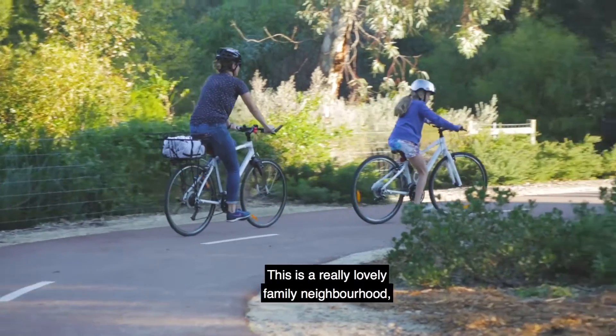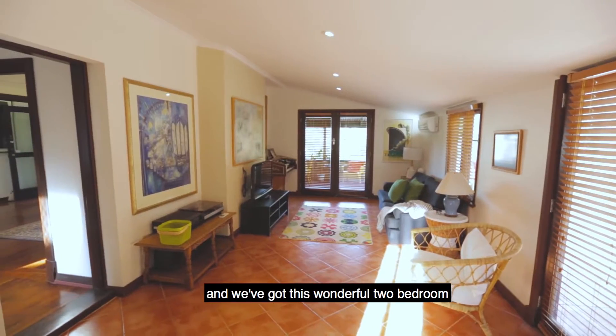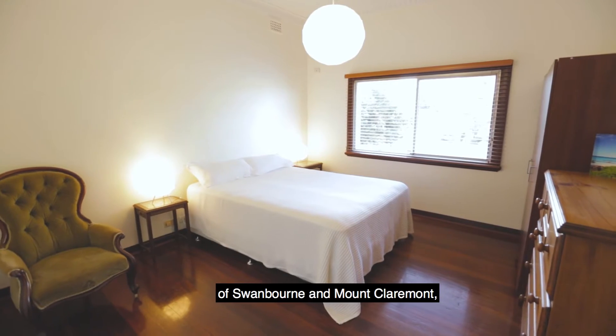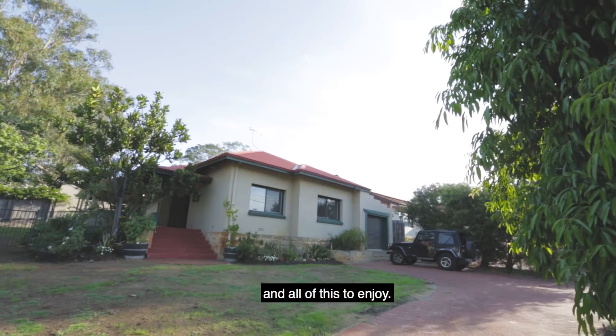This is a really lovely family neighbourhood and we've got this wonderful two-bedroom brick and tile home right on the border of Swanbourne and Mount Claremont, 471 square metres of land and all of this to enjoy.